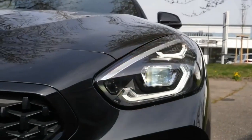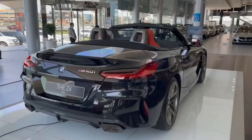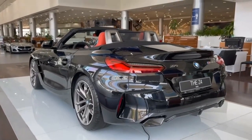On the plus side, passenger and cargo space are strong for the class. The interior is well put together, though we wish you could use a cup holder without losing the center armrest. Efficiency is another highlight — it reinforces the Z4's position as a pleasant daily driver, if not a standout performer.